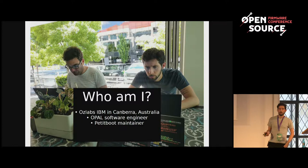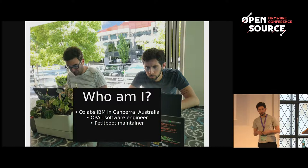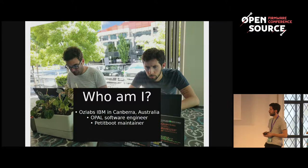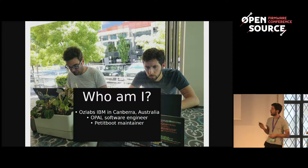Just a quick bit about who I am. I work for IBM in Australia — trust me, I'm filling every single one of the 36 hours to get here. I work in what's called the Auslabs team, which is part of the Linux Technology Centre, and a lot of our work is getting Linux working on the Power architecture. I'm an Opal software engineer, which is a term I'll explain a bit later, and I'm the maintainer of the PetitBoot project.